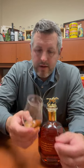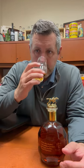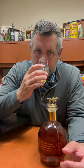On the nose: Honey Nut Cheerios, honey, a little bit of light leather, definitely some orange, apple working here, and a touch of cinnamon.